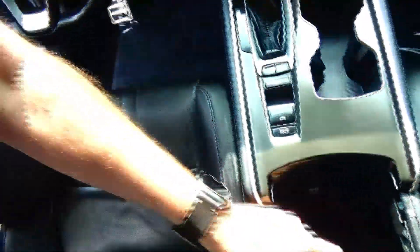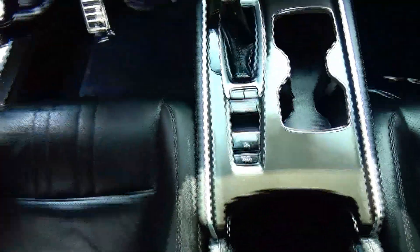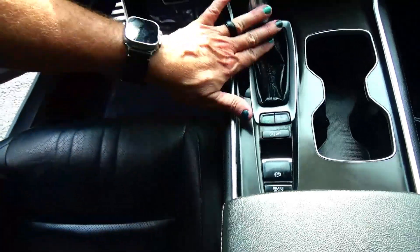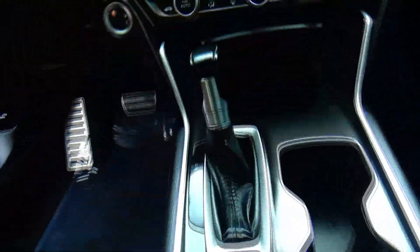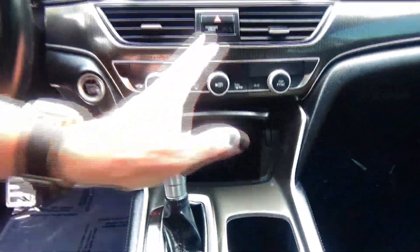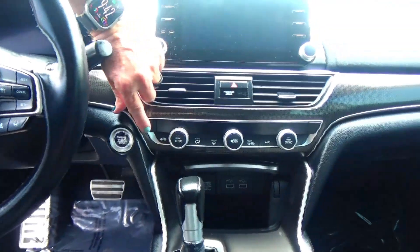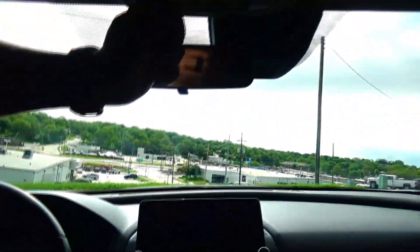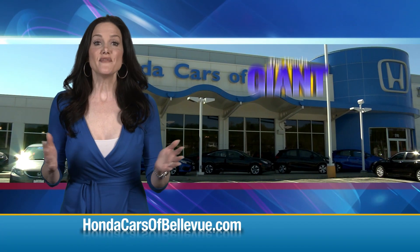Leather seats and armrest with storage, coin tray, and power outlet. Economy and sport mode for the continuously variable transmission. Two USBs and a power outlet, Apple CarPlay and Android Auto plug-in. Heating and air conditioning independent for driver and passenger, driver and passenger heated seats, touchscreen radio with knob, day/night mirror, map lights, and sunglass holder.